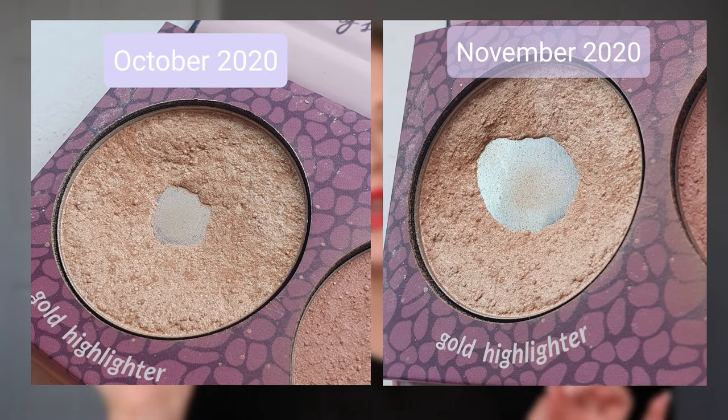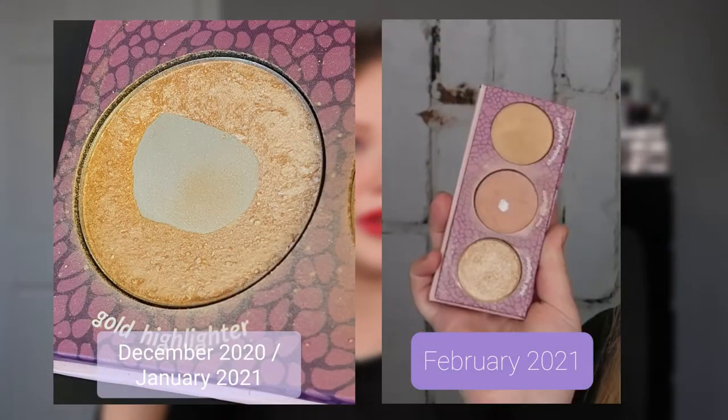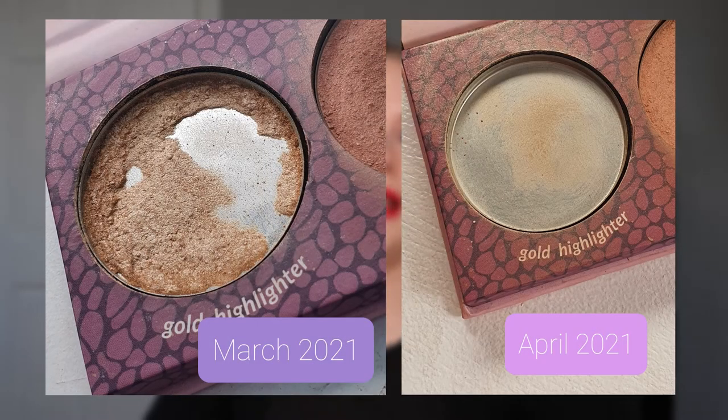Just to recap: shade one took me 82 times to use up, and shade two took me 107 times to use up. That is it — this palette is fully finished.